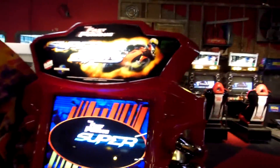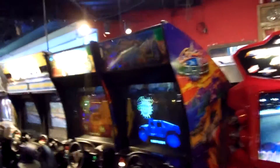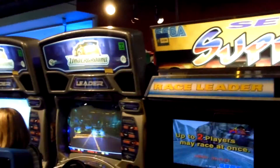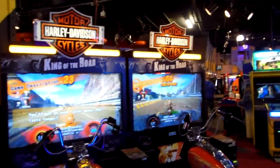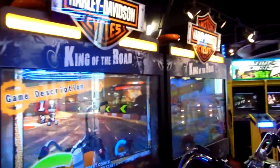We've got Fast and Furious Super Bikes, which is the game that came right before Super Bikes 2 by Raw Thrills — probably one of the best arcade games out. Two more Cruisin' Worlds with their original screens, though they're probably looking like they might need to be replaced here in a bit. A Sega Super GT and Need for Speed Underground. Some of the newest machines right here — this is Harley Davidson King of the Road, a really fun competitive racer.